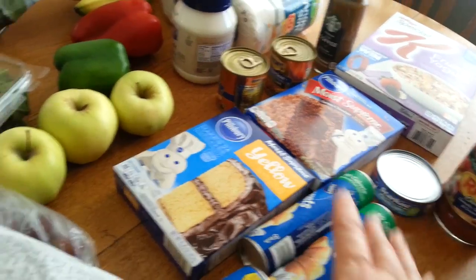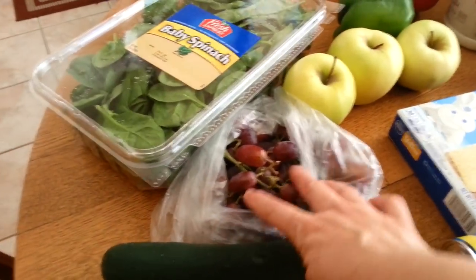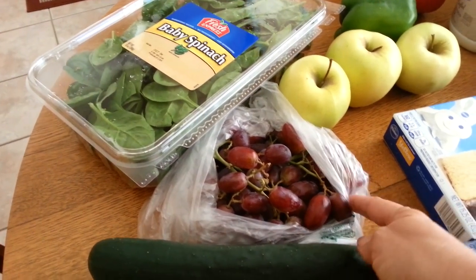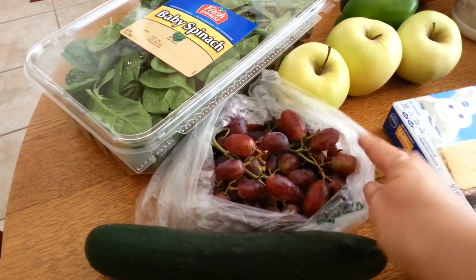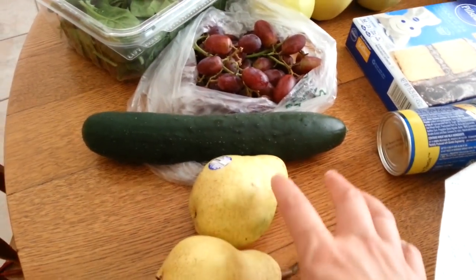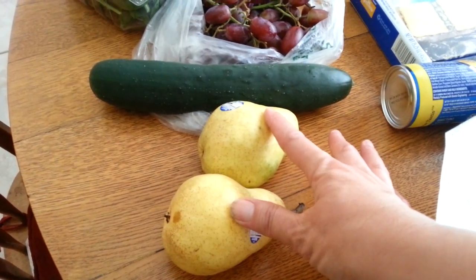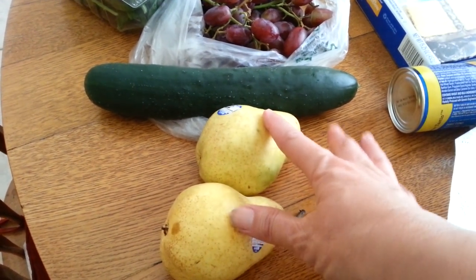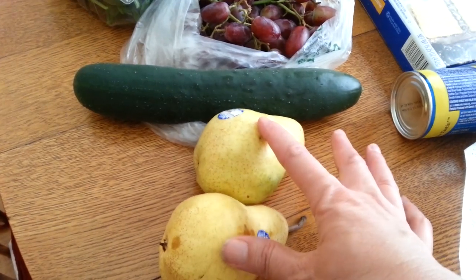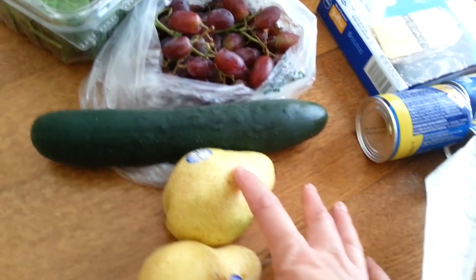Then I got some grapes — about two dollars for this bunch. The cucumber was 99 cents. I got two pears — I've had a hankering for pears because the peaches and plums were 99 cents a pound but not even worth it, so I wouldn't buy them. The pears have been really good lately, so I'm hoping those will be good.